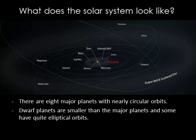Before we get to the individual planets, let's look at the solar system overall. All the planets have nearly circular orbits going in the same direction and in nearly the same plane. It's counterclockwise if viewed from above. Most large moons orbit their planets in the same direction, which also happens to be the direction of the Sun's rotation. There are eight major planets with nearly circular orbits. Dwarf planets like Pluto and Eris are smaller than the major planets and can have orbits that are quite elliptical.